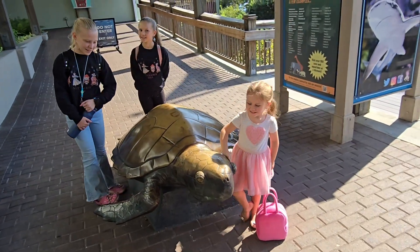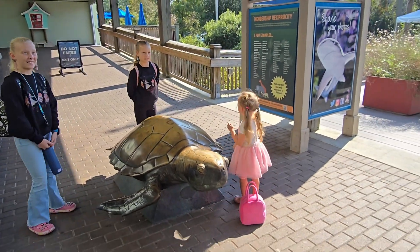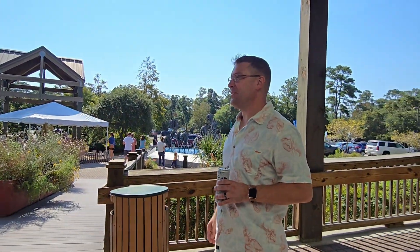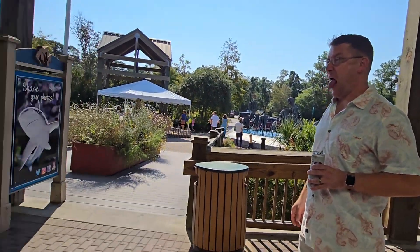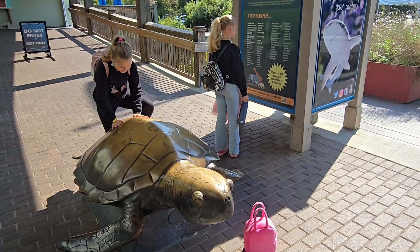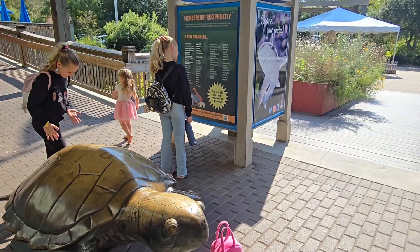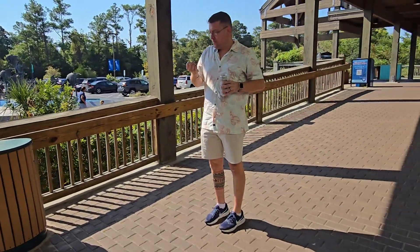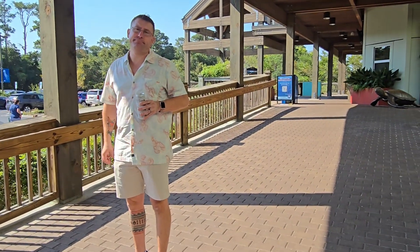Found a big turtle at the entrance. We're waiting for Daddy to finish his drink because you can only bring water inside.